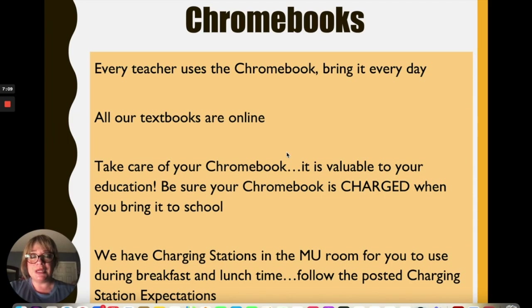Chromebooks are very important here at Golden Valley. We need you to have your Chromebook every day. All of your teachers use Chromebooks, and all of your books will be online. Please come prepared with your Chromebook charged, and take care of them — treat them like a valuable possession. We will have charging stations in the MU room for you to charge your laptop during breakfast and lunchtime. Just follow the posted charging station expectations.